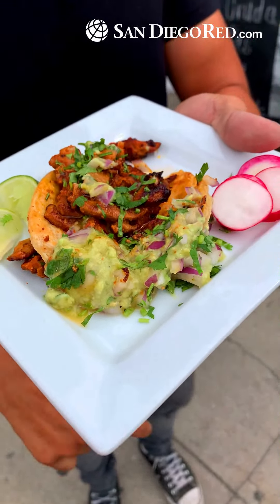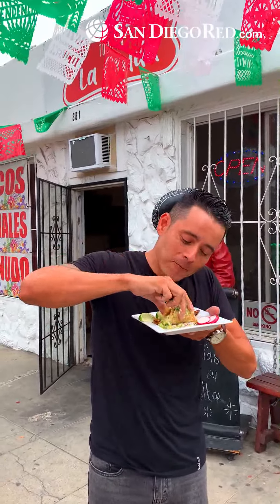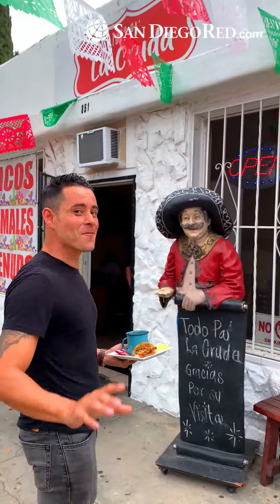I topped it off with some salsa verde because I feel like it fits the best with adobada. Take one more bite — you always got to make sure it's a taco bite. It's a little bit on the sweet side, so I'm gonna give this one a 7.9. Don't forget, we're here at La Cruda with San Diego Red — check us out on the next stop, we'll be right back.